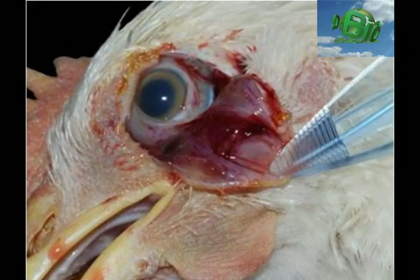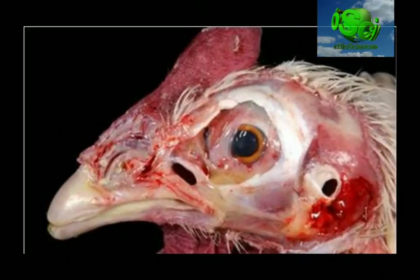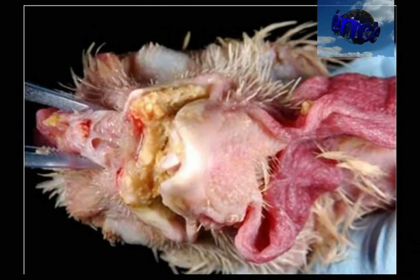Post-mortem and gross lesions of Newcastle disease. Subconjunctival hemorrhages with external lesions; edema and hemorrhages in the conjunctiva and infraorbital sinus. Accumulation of mucus in the respiratory tract.